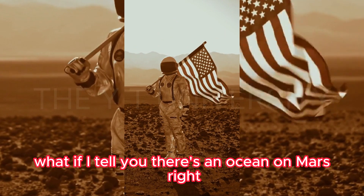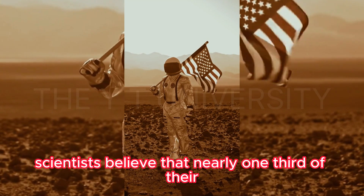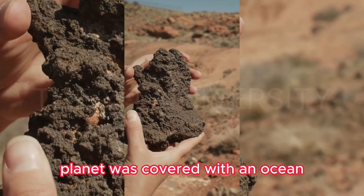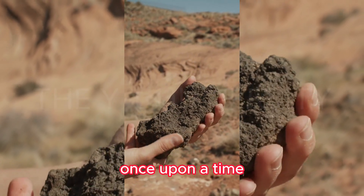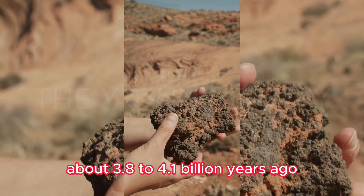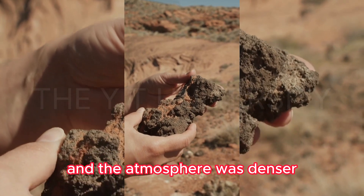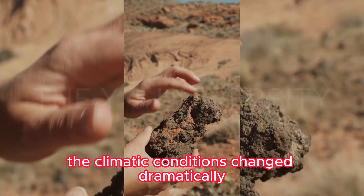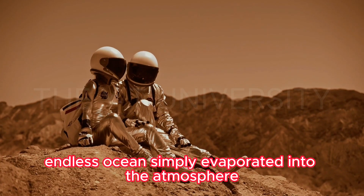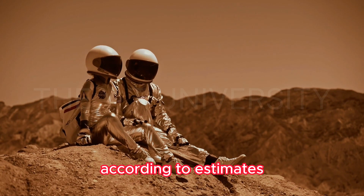There used to be an ocean on Mars. Scientists believe that nearly one-third of the planet was covered with an ocean called Oceanus Borealis. About 3.8 to 4.1 billion years ago, the climate on Mars was warmer and the atmosphere was denser, but over time conditions changed dramatically and this once endless ocean simply evaporated into the atmosphere.